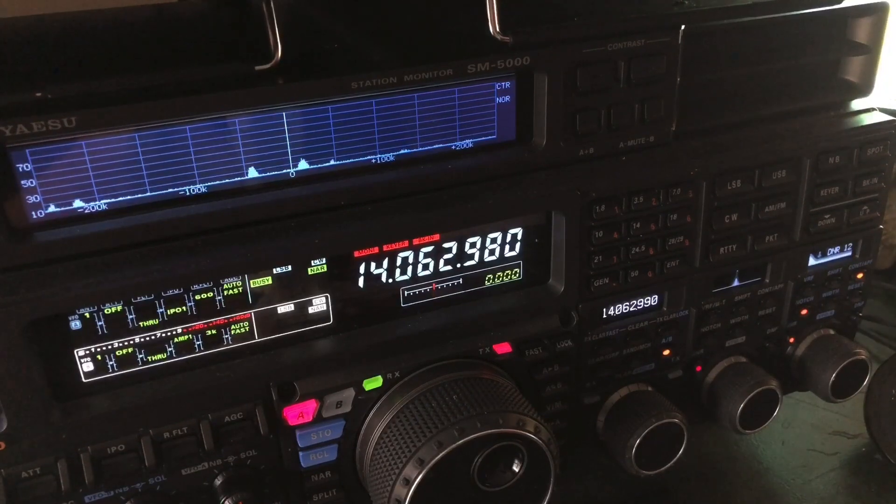If you like the video, subscribe — that helps the channel as well. This is N4H&H saying 73.